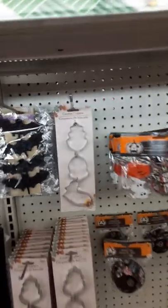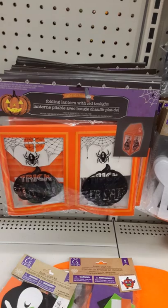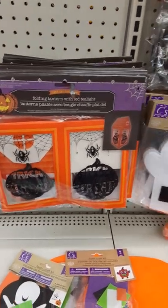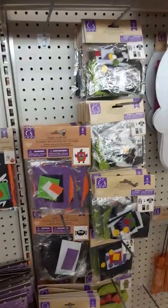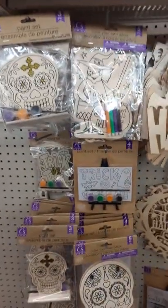Let's see what else we got. Cookie cutters — I like those. And some bats. What is this? Folding lantern with LED light — that's kind of cool. And then they got some arts and crafts for the kids. I like that. That paint set's kind of cool.